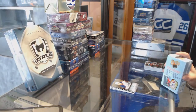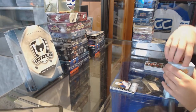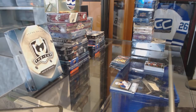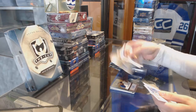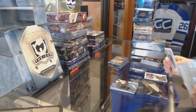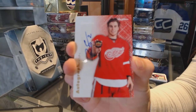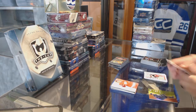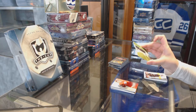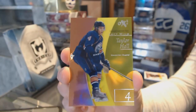On to retro. Skybox Autographics for the Detroit Red Wings, Brendan Smith. We've got an EX Essential Credentials now numbered to 34 for the Edmonton Oilers, Taylor Hall.